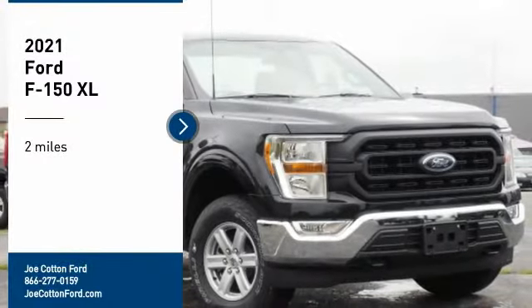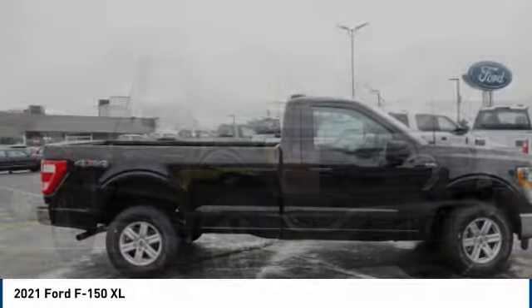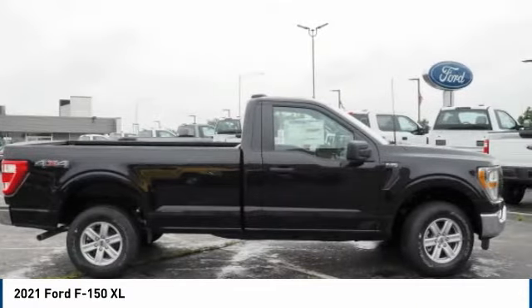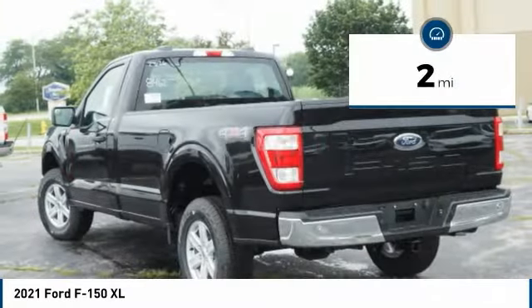Stop by and take a look at the 2021 F-150. A Ford F-150 knows how to handle any situation. It's built to follow orders, no whining. This vehicle has less than 100 miles.